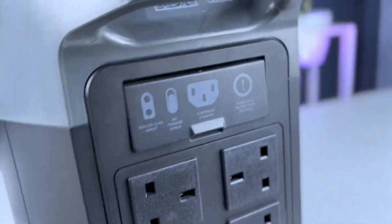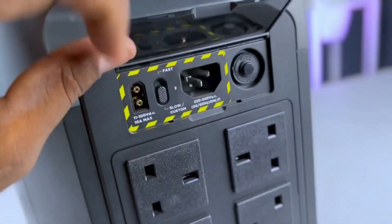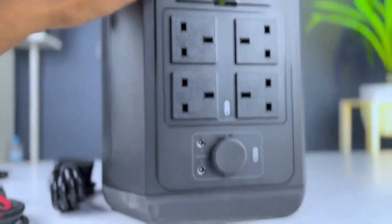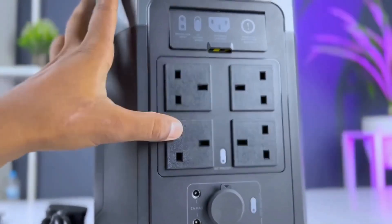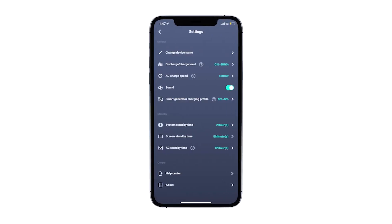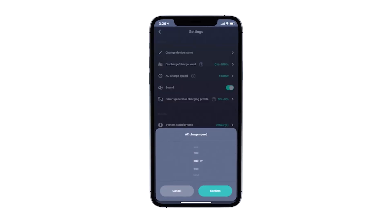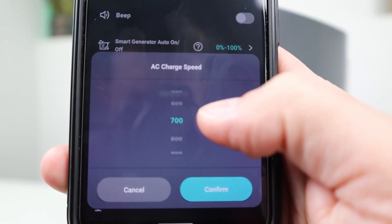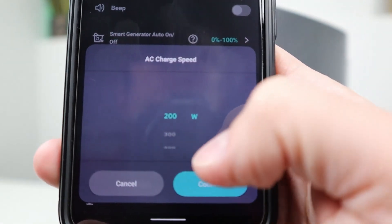The EcoFlow Delta Max has multiple ports and outlets to charge and run your devices. It is not only powerful, but also smart. It has a companion app that lets you monitor and control the power station from your smartphone. You can check the battery status, adjust the output, set timers, and even update the firmware. You can also connect the EcoFlow Delta Max to your home Wi-Fi network.